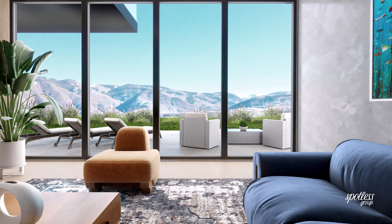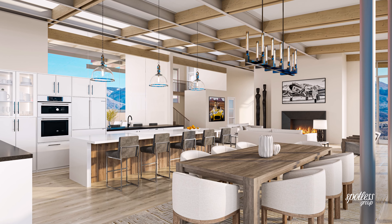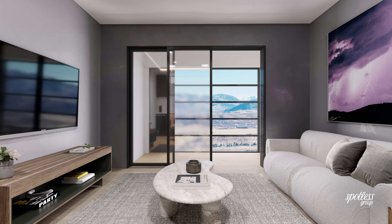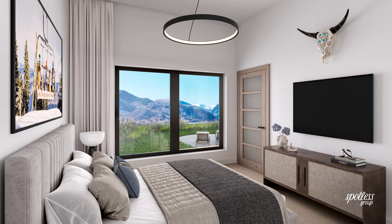Step 2: high quality visualization. Using state-of-the-art 3D rendering technology, we create hyper-realistic models of your property — every room, every detail meticulously designed to showcase its full potential.